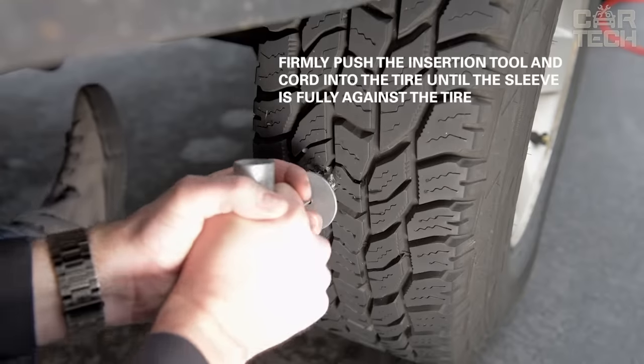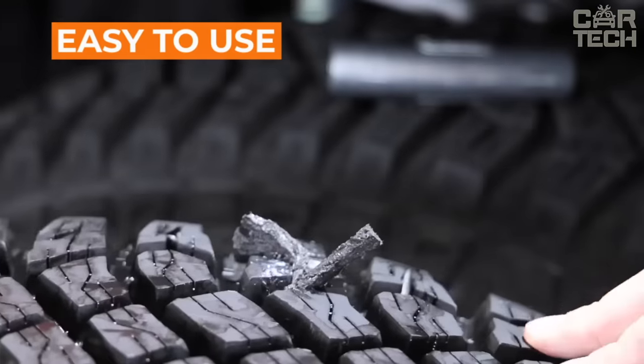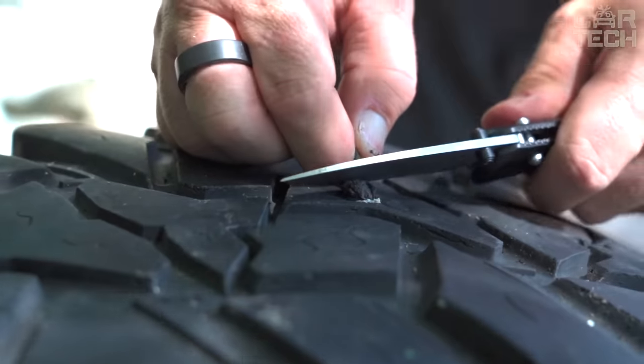This kit will help you in difficult moments — when you're on the highway with a punctured wheel, the spare in the trunk is not there, and the nearest tire repair shop is far away. You'll be able to repair the tire on your own to continue your journey.